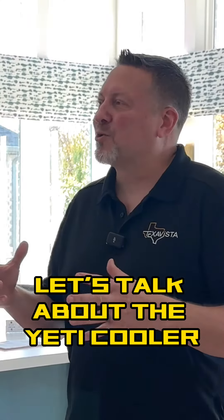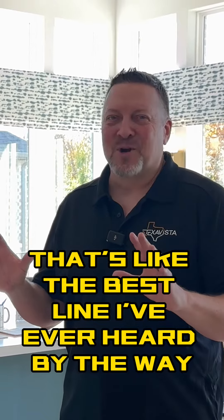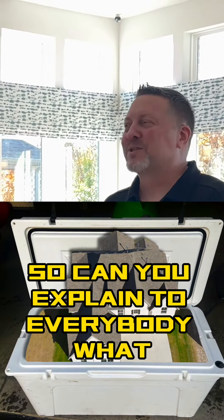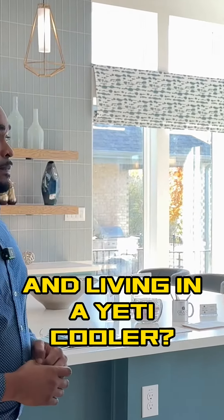Let's talk about the Yeti cooler aspect of the whole thing. It's like the best line I've ever heard, by the way. It's like being in a Yeti cooler. So can you explain to everybody what it's like being in a Yeti cooler and living in a Yeti cooler?